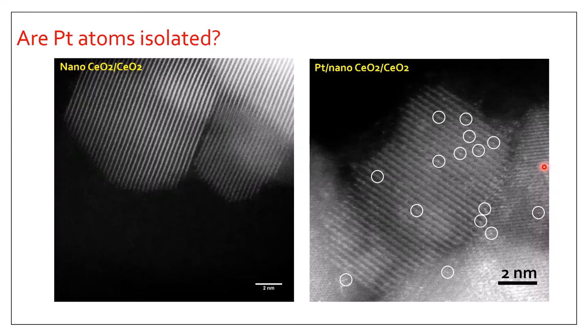First, are the platinum atoms isolated? To address that question, we took STEM images of our single-atom catalyst sample. For comparison, we also prepared a reference sample using the same synthesis method but with platinum excluded. For the single-atom catalyst sample, the image shows several isolated white spots that cannot be observed in the reference sample. We also checked other images and found no nanoclusters or nanoparticles, suggesting platinum atoms are most likely singly dispersed. However, electron microscopy is a local technique, so it's possible some particles exist but were not captured.